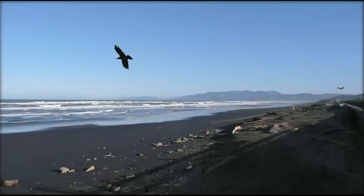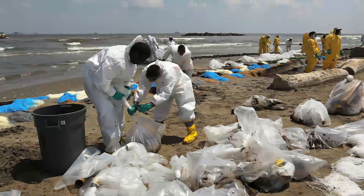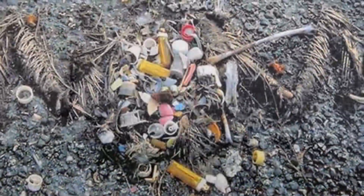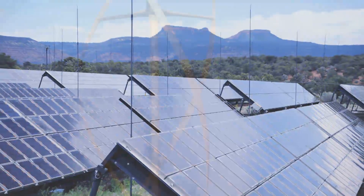We've all heard the alarms, read the reports, seen the evidence. We're all aware that changes need to be made, that we need to clean up, recycle, and look to renewable resources for our future energy needs.